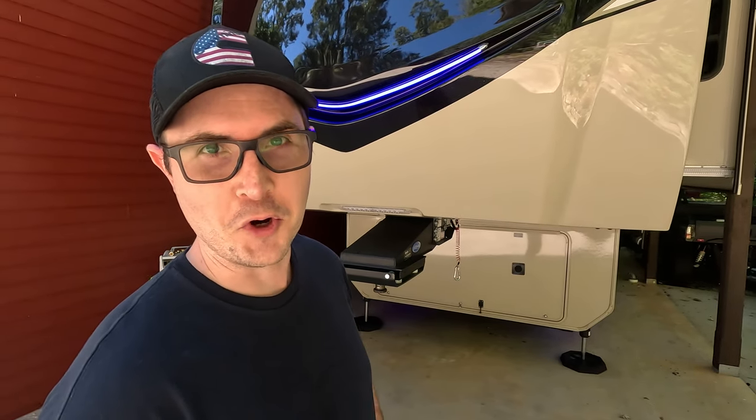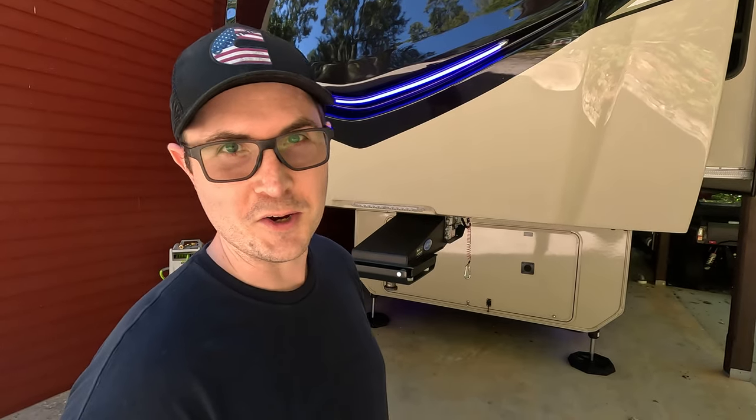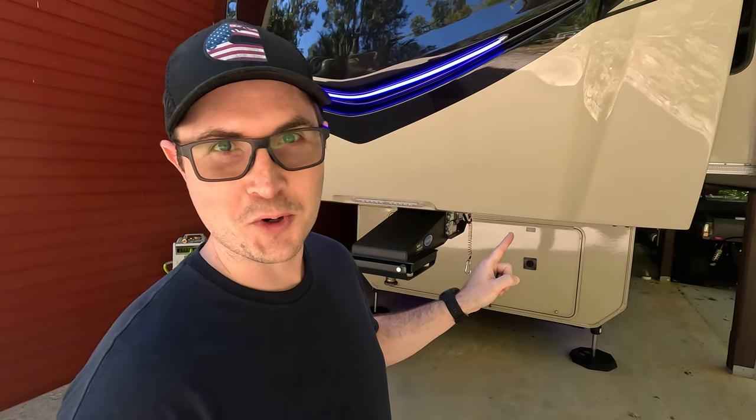Today is an extra special video. I'm going to do a two-year owner review. After owning my Jayco Pinnacle for two years, I'm going to share my candid thoughts. I'm going to score this on a scale of 0 to 100 and then at the end I'm going to come back and tell you if I would buy it all over again after everything I've learned over the last two years.